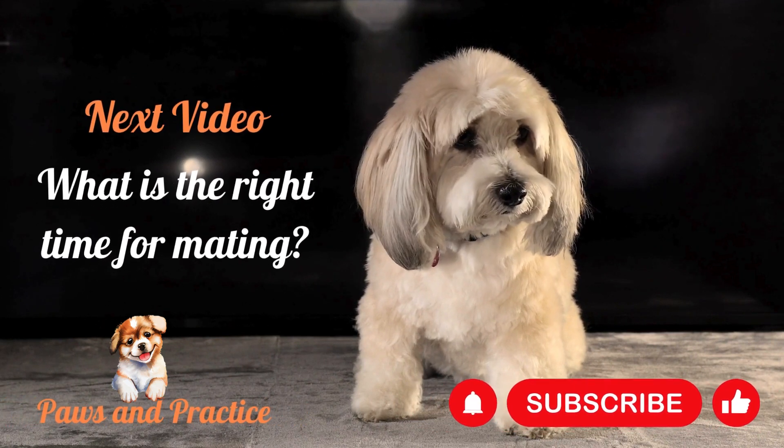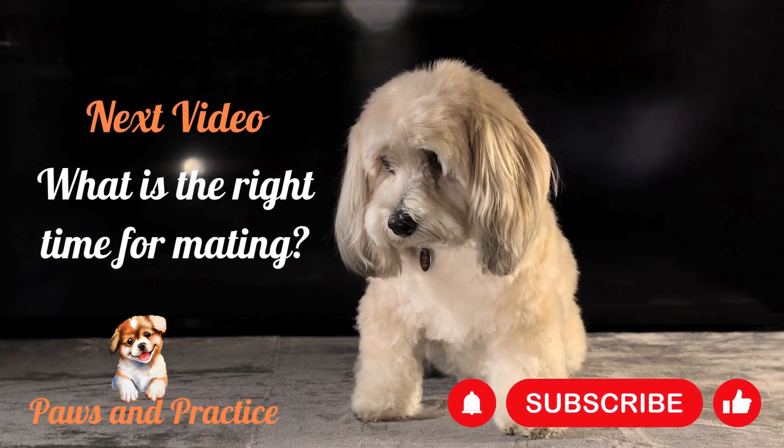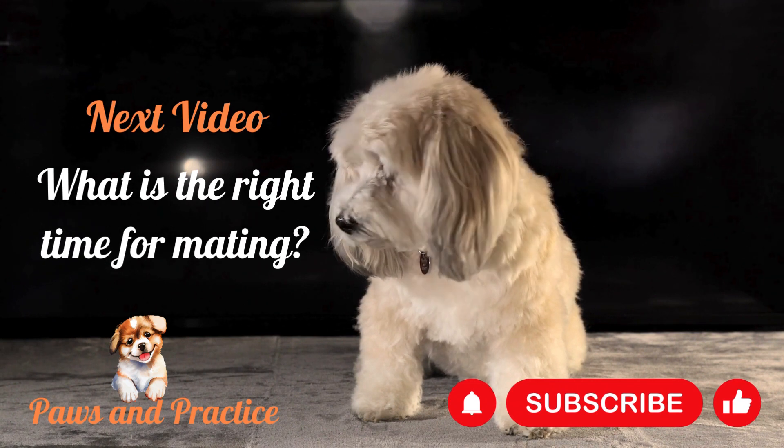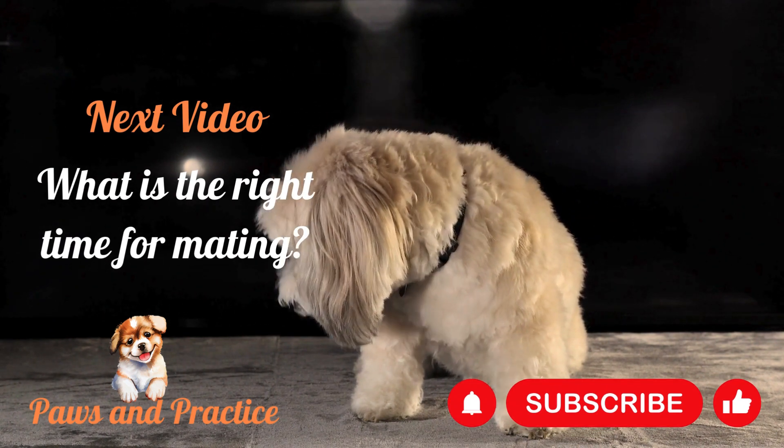Many owners are concerned about what is the right time for mating. We will discuss this in the next topic. Please subscribe to our YouTube channel and press the bell icon. Thank you.